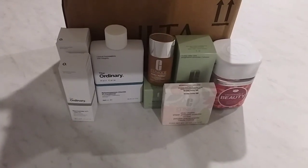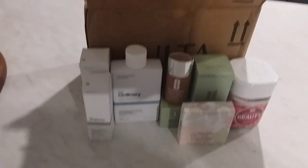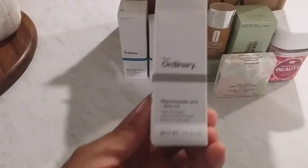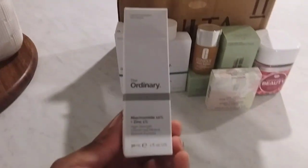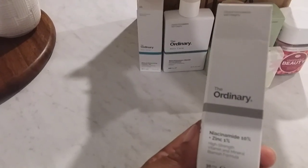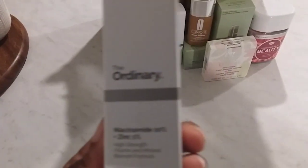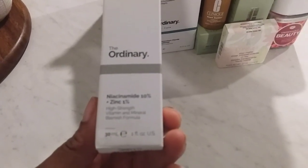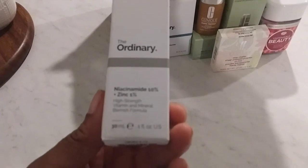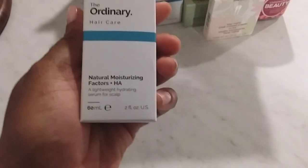The first things are from The Ordinary brand. I recently started using this brand and found that I really like it. This is actually a refill on this particular one — it's a high-strength vitamin and mineral blemish formula. I have minor breakouts here and there, and I found that this worked very well for me, as well as my son who is now 13 and starting to get little breakouts.